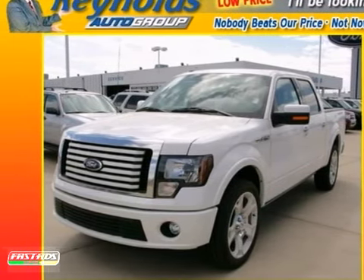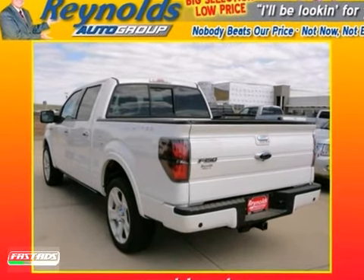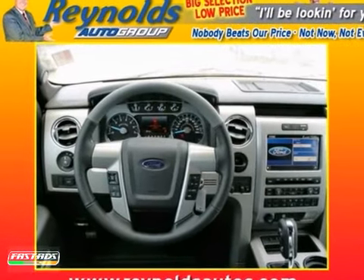Here's a 2011 Ford F-150. Designed with comfort and convenience in mind, it has a standard tilt adjustable steering wheel, air conditioning, stability and traction control, and a premium sound system with a mast antenna.